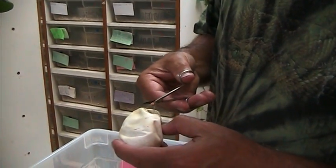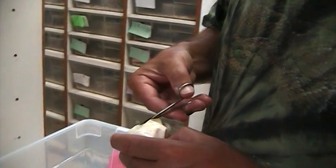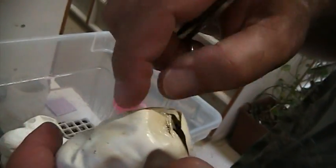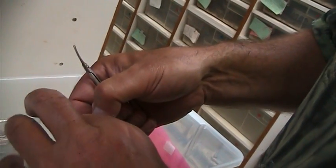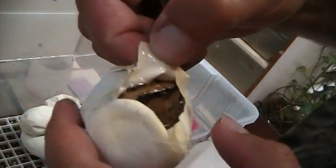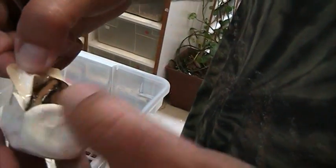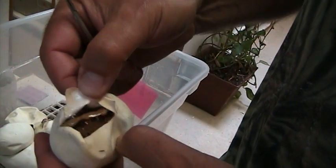That looks good. Is it already pipped so you can already look in it? Oh yeah, there we go. That's a Genetic Stripe. It's hard to tell from the back whether it's a — that could be a — damn it, I don't know.